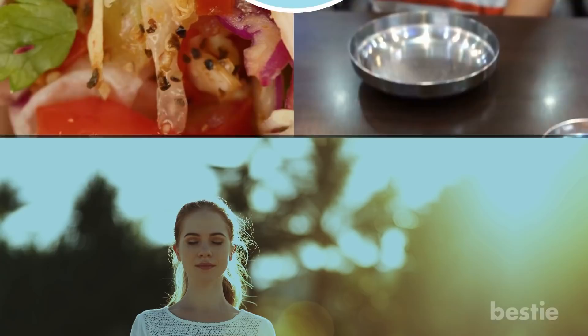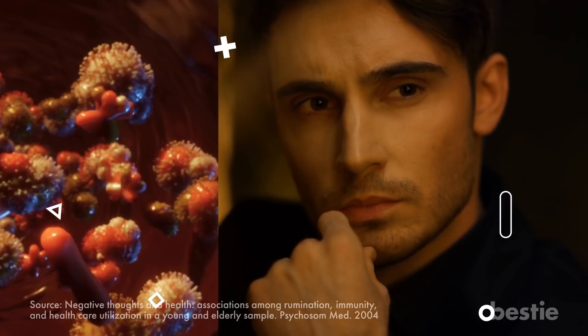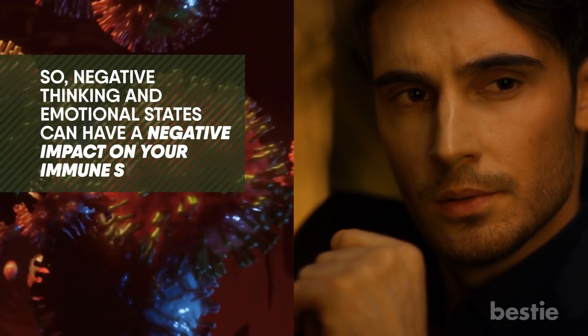Tip 4: Meditate. Meditation is a great immunity-boosting practice. It lowers stress and cortisol, boosting your body's response to fight viruses. It has been confirmed through research that what we feel and think impacts our immune system through chemical messages from the brain. Negative thinking and emotional states can have a negative impact on your immune system, creating an environment susceptible to disease.